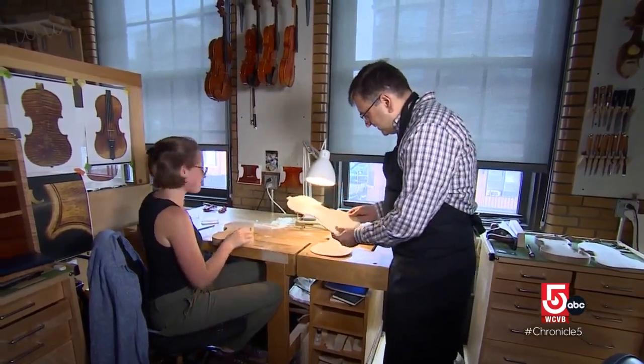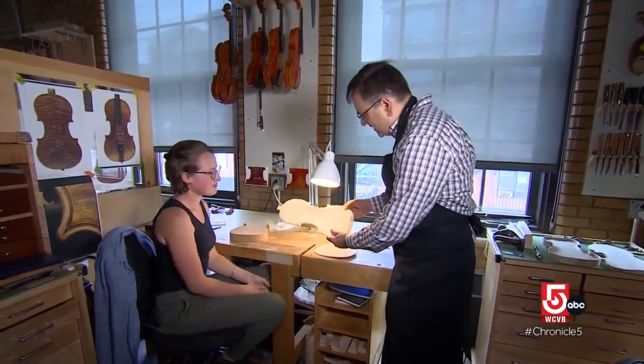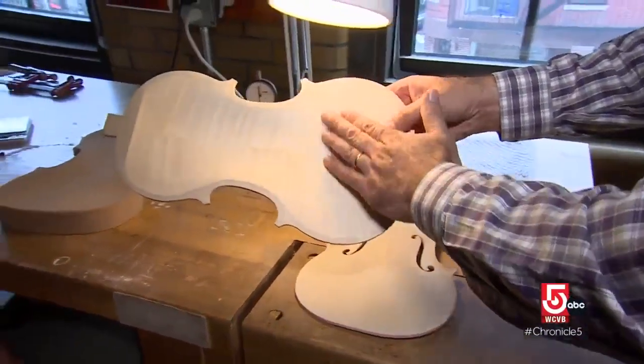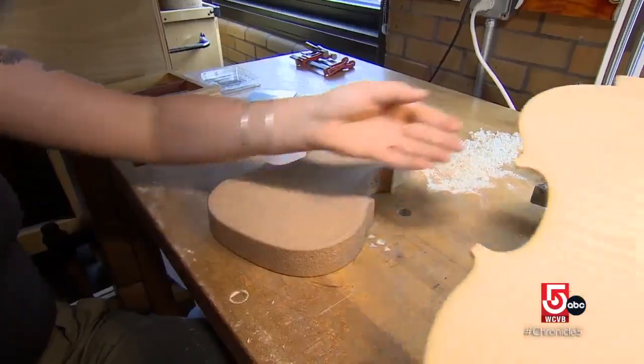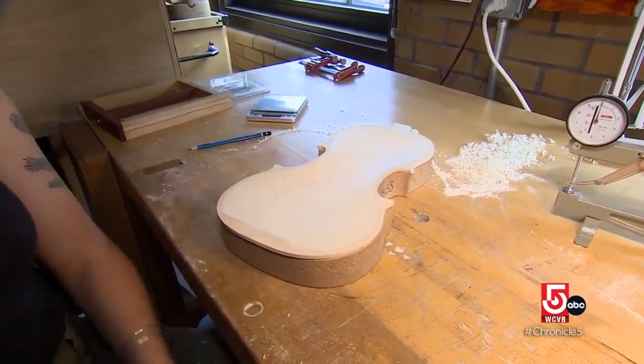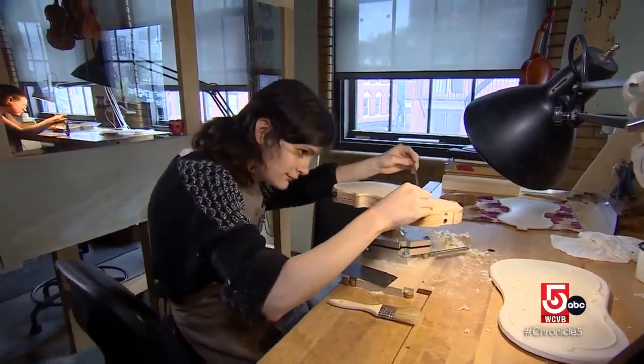Barnas began learning violin making at the age of 15 in his native Poland. He now shares his years of experience in instrument construction and restoration with his students. He says making a violin by hand makes a difference. The violin is a complex system, and because each piece of wood can vary a little bit, we can make small adjustments.